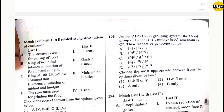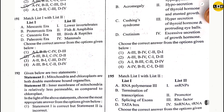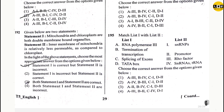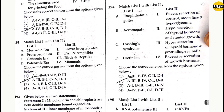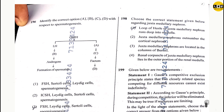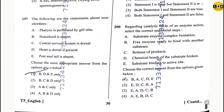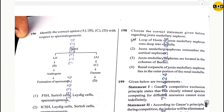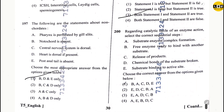Question 191: option 2. Question 192: option 1. Question 193: option 3. Question 194: option 2. Question 195: option 2. Question 196: option 3. Question 197: option 1. Question 198: option 1. Question 199: option 3.